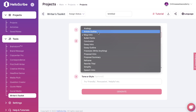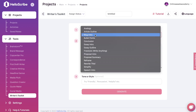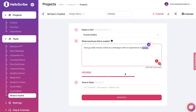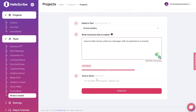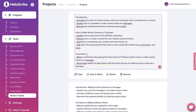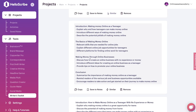Let's say we want to write a long-form piece of content using HelloScribe. We can use the Writer's Toolkit to generate an outline, and then use the First Draft Writer to buff up and add more content. For this example, we'll be generating an outline for an article about how to make money online as a teenager. We've entered our inputs — you can also enter a tone or style, but I'll keep it blank. The outputs include an intro, body sections, and conclusion, with multiple variations.